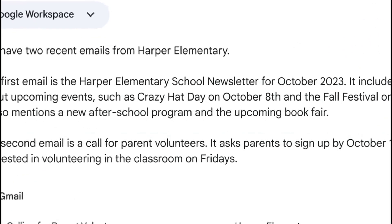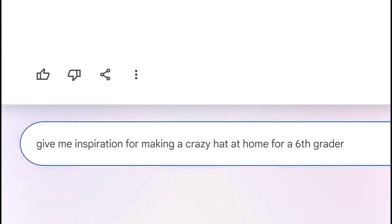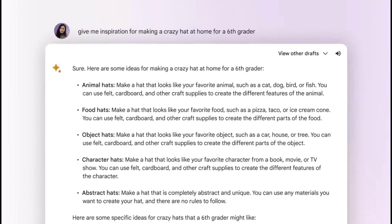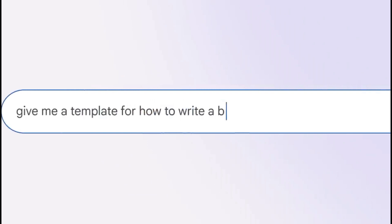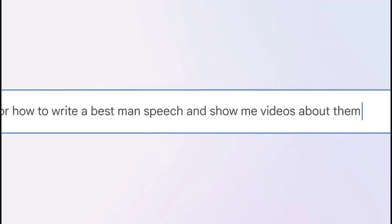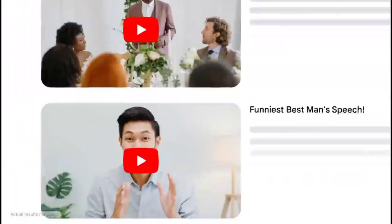Bard's new image analysis feature allows for the interpretation of uploaded images. You can also export your findings to Google Sheets and share your research via public links. For those who prefer auditory learning, Bard now provides audible responses, making information accessible in multiple formats.